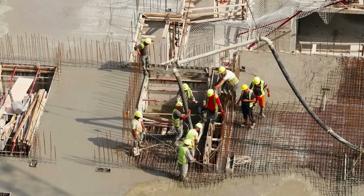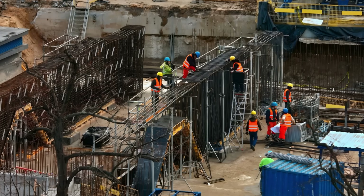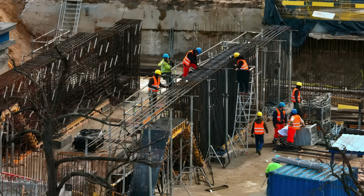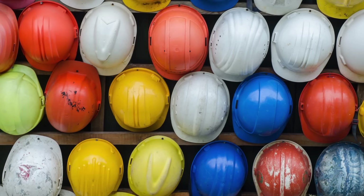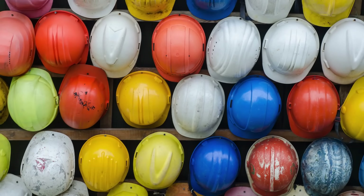When you walk past a construction site, you probably notice the bright yellow, white, blue, green, or even red hard hats scattered among workers. They might look like just a rainbow of safety gear, but there's actually a fascinating system behind those colors.